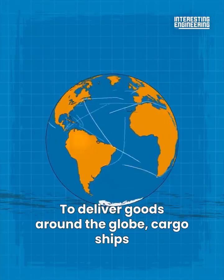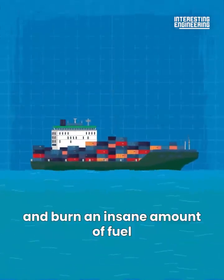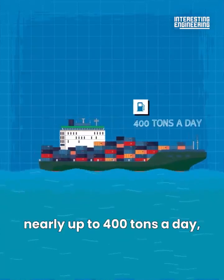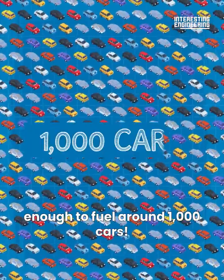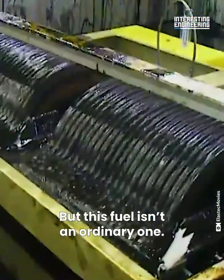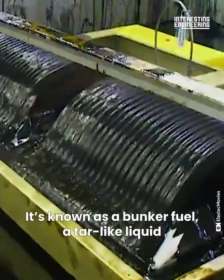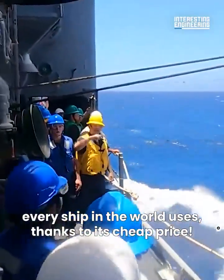To deliver goods around the globe, cargo ships need to travel thousands of miles every day and burn an insane amount of fuel — nearly up to 400 tons a day, enough to fuel around 1,000 cars. But this fuel isn't an ordinary one. It's known as bunker fuel, a tar-like liquid every ship in the world uses, thanks to its cheap price.